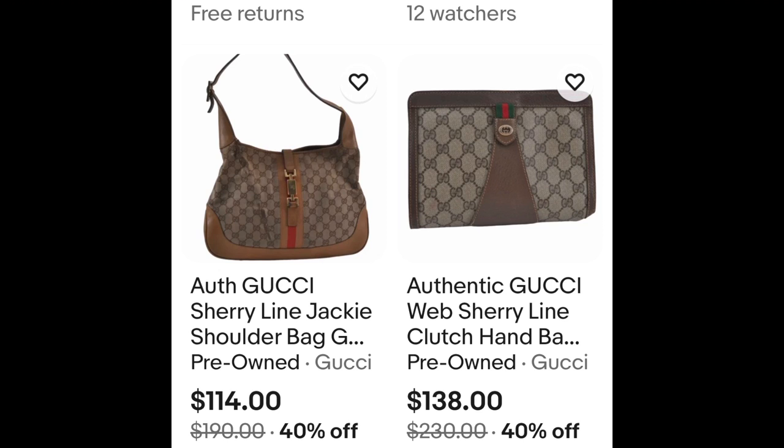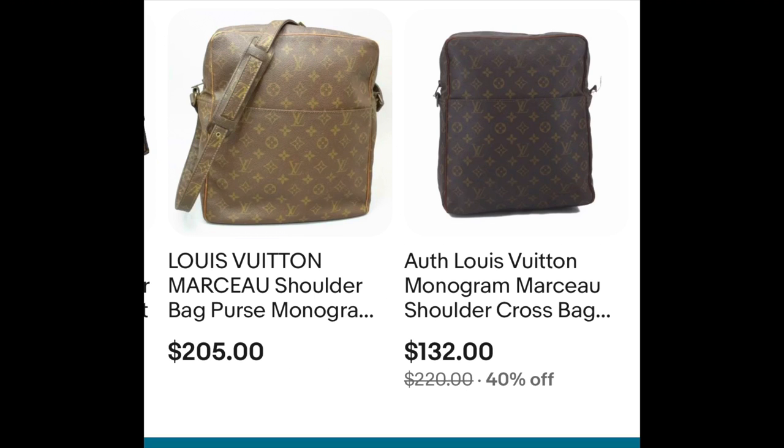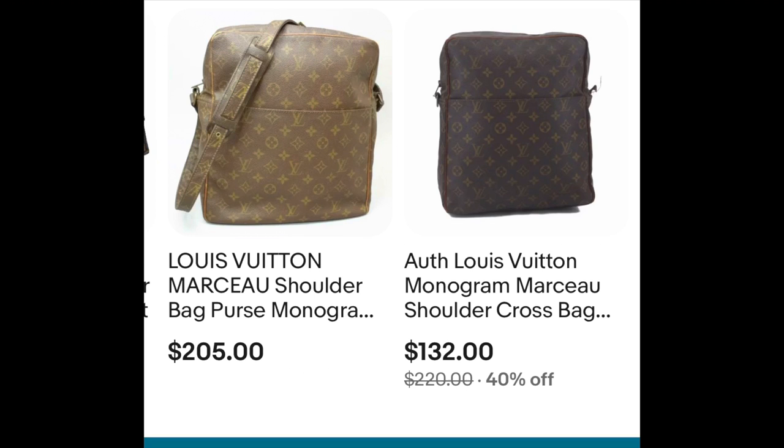He has great deals as you can see here. You have the Gucci Sherry line shoulder bag, Louis Vuitton — look at the prices — Miu Miu bags, he's got them all: Chanel, Dior. Look at this one here: he has one for $132 and another for $205, same bag but maybe a different condition.